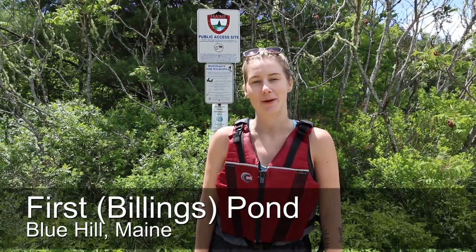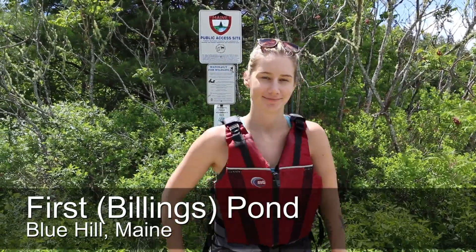Today we're in the town of Blue Hill and we're going to be paddling on First Pond. Let's go!